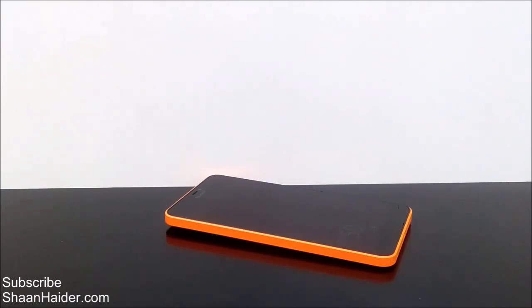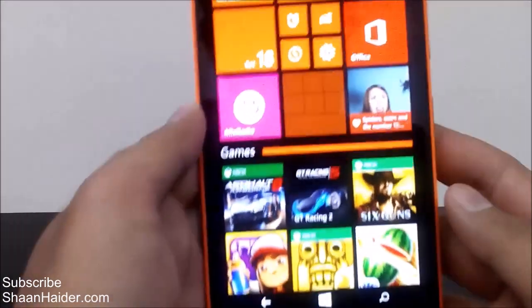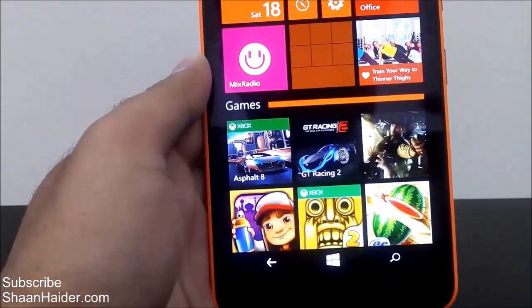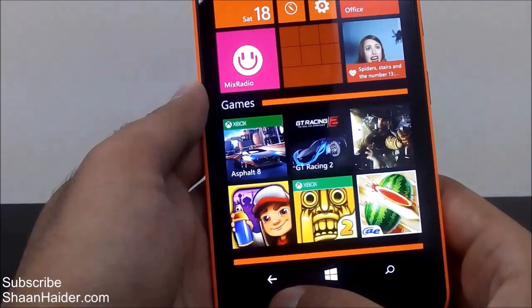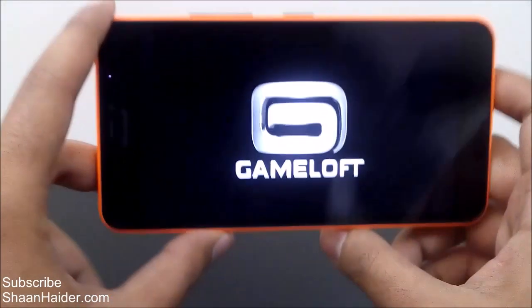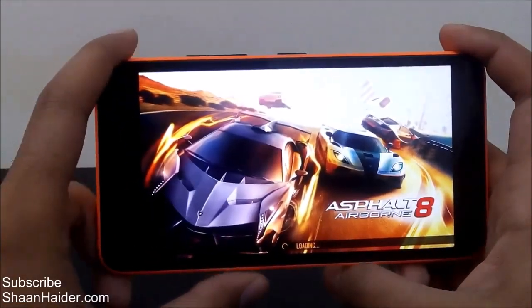So let's play some games and have a look at how good the gaming quality of this Lumia 640XL is. The games we have today are Asphalt 8 Airborne, GT Racing 2, Six Guns, Subway Surfer, Temple Run 2, and Fruit Ninja. Let's start with Asphalt 8 because it is one of the most popular racing games and one of the most resource-hungry games as well, with some great quality graphics.